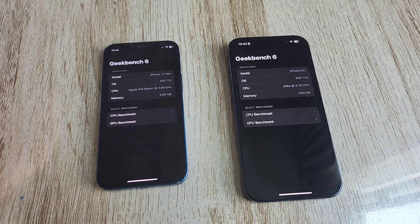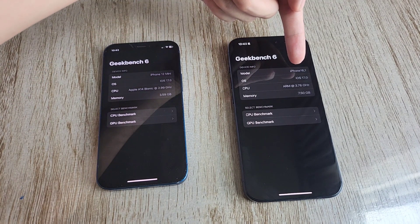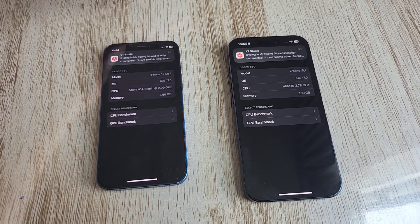Next we'll do some Geekbench hardware tests. For some reason Geekbench says it's the iPhone 16 — I'm pretty sure Apple didn't accidentally give me next year's phone — but for some reason it says iPhone 16. This is an iPhone 15 Pro.